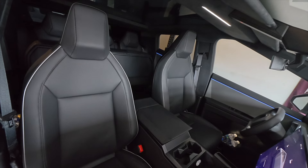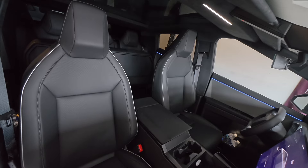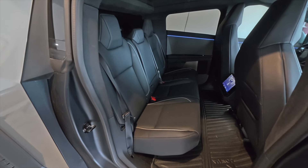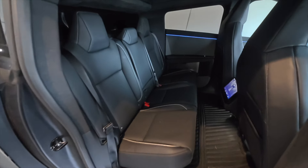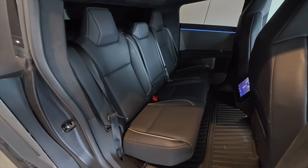The standard seats that come with the Cybertruck are nice, and I'm not going to put them down. But I will say that if you keep your seats the same, it's going to be a little bit boring. Everyone's going to have the same exact seats. Also, the seats that you have will be susceptible to damage.